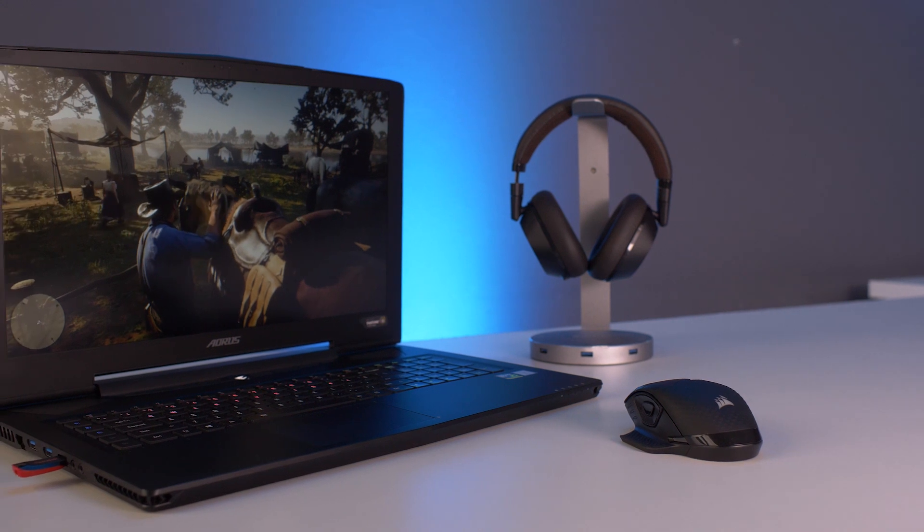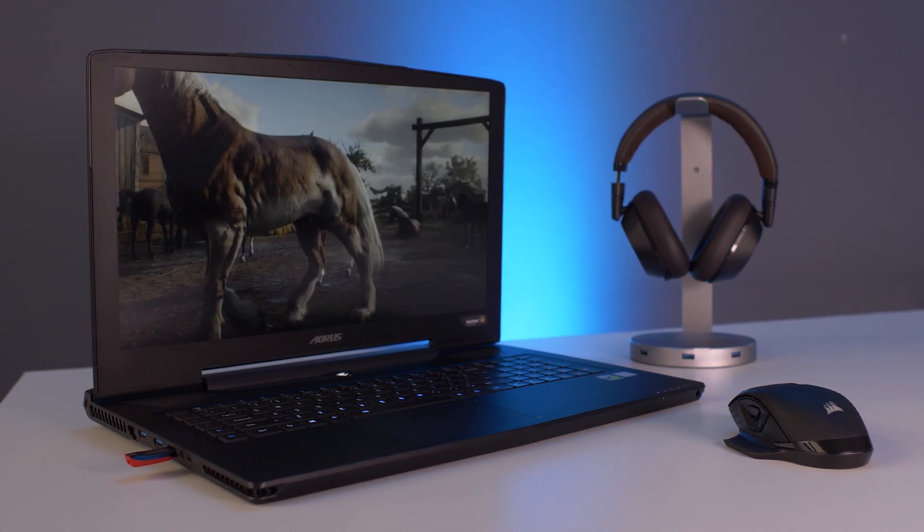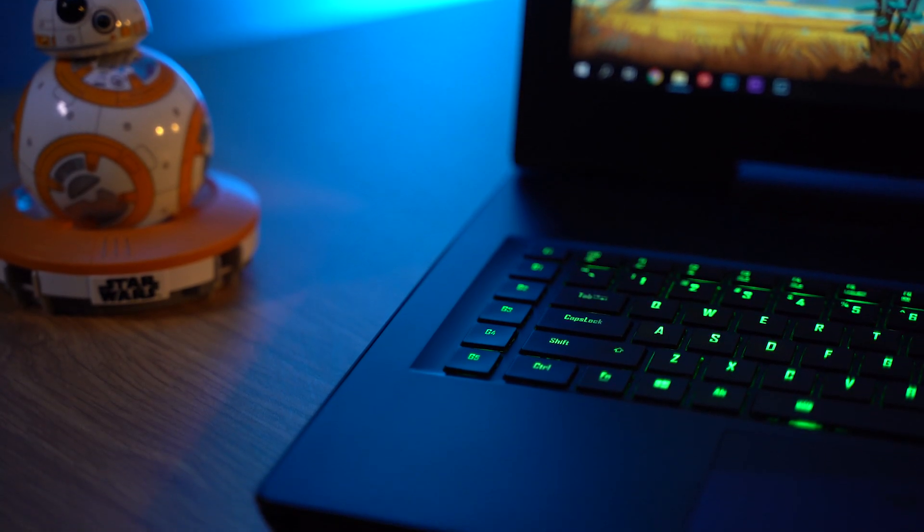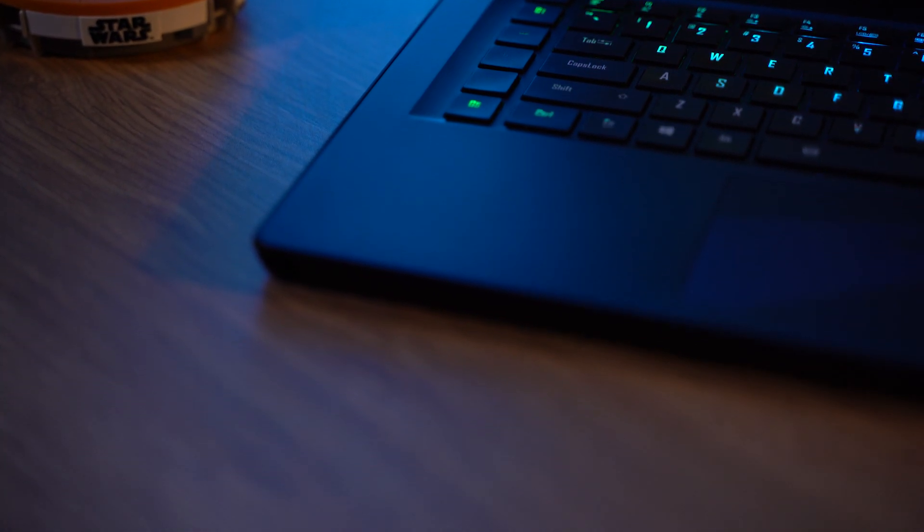Today is all about the Aorus X7. I've had the privilege of trying out a lot of the best laptops brands have to offer — I've had a look at the Alienware R5 and the Titan — and then this thing comes along and just blows them out of the water. I was shook.